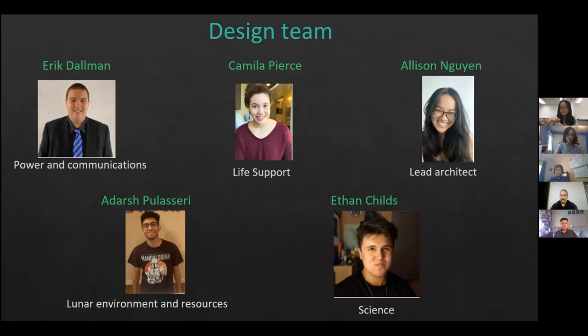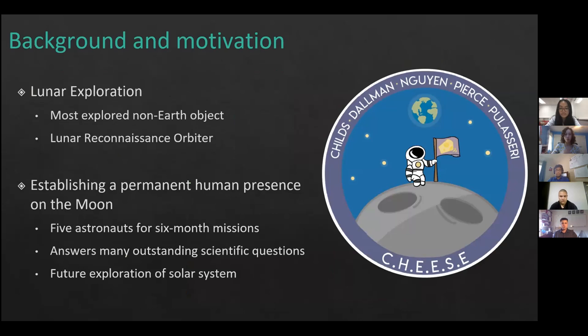In terms of exploration, the Moon is the most explored non-Earth object. This has been through the six Apollo missions landing a human on the Moon, as well as U.S. and Russian missions that brought lunar samples back to Earth. The Moon has also been explored through satellite missions such as Surveyor and the Lunar Reconnaissance Orbiter, and the LCROSS mission confirmed the presence of water ice in the lunar South Poles. Our mission goal is to establish a permanent human base on the Moon for five astronauts on six month-long missions, acting as a stepping stone for future solar system exploration.